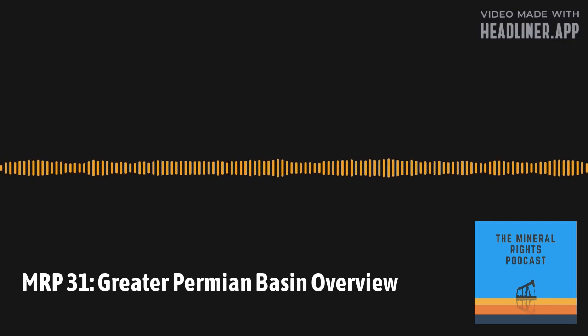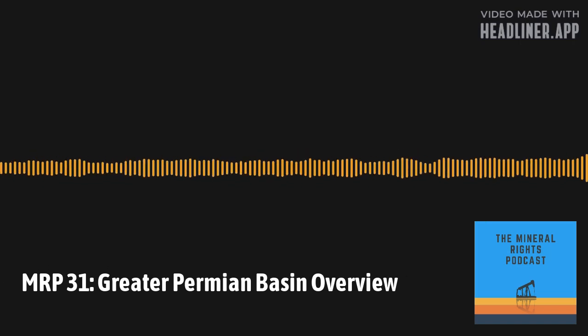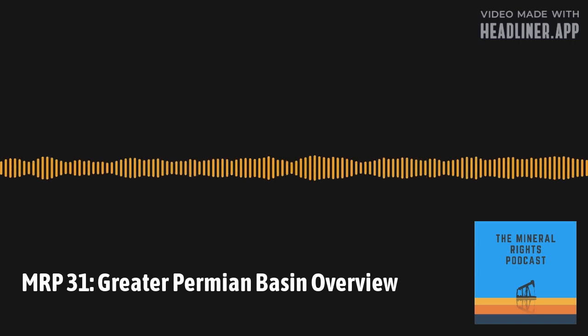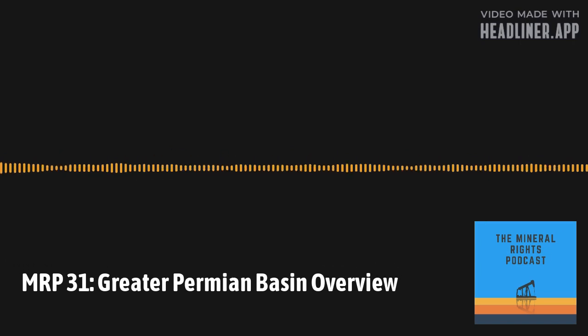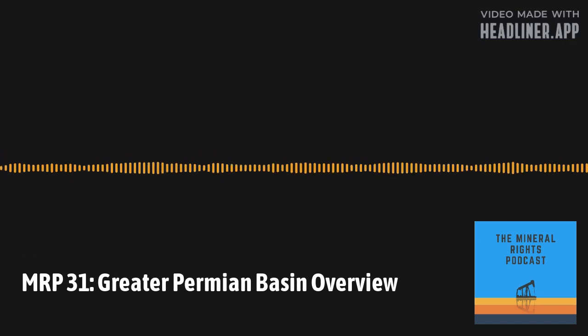Show notes can be found at mineralrightspodcast.com, and if you have any questions you'd like featured on the show or any feedback, please send it to feedback@mineralrightspodcast.com. The Greater Permian Basin is probably one of the biggest and most familiar producing oil and gas regions in the U.S., primarily in southeast New Mexico and in the western part of Texas, or West Texas.